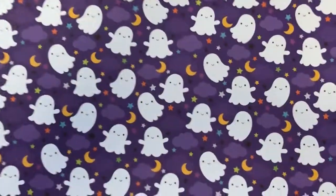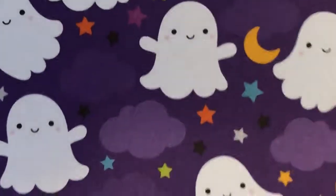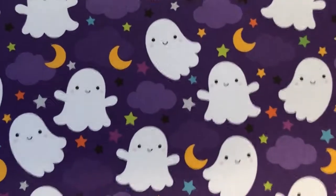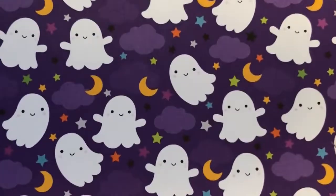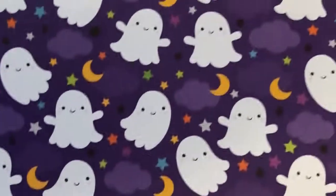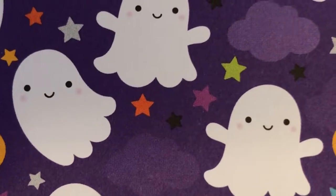Next up we've got Party Plaid, which has adorable ghosts. I love the purple in the background — it really makes the ghosts pop. There again are the little stars that were in the pumpkins. That makes those pages just go together because they have the same little stars and moons in the background. Just love the little ghosts — they're so sweet and cute.